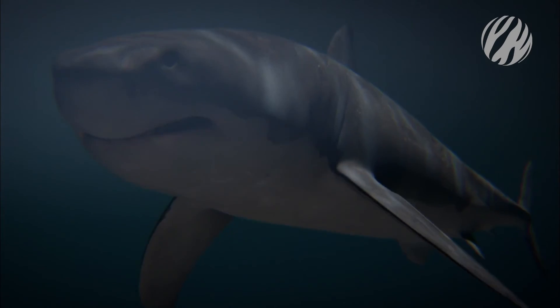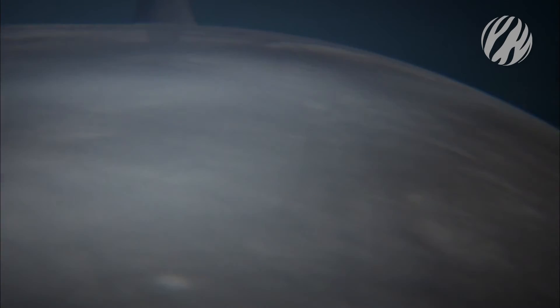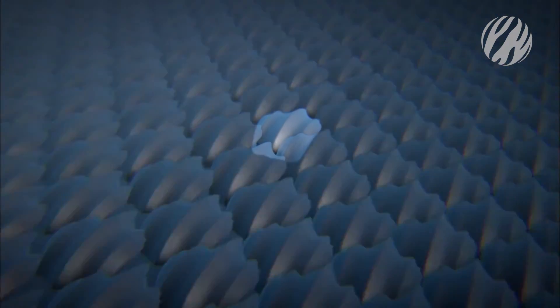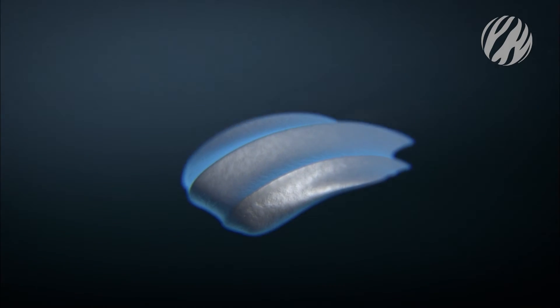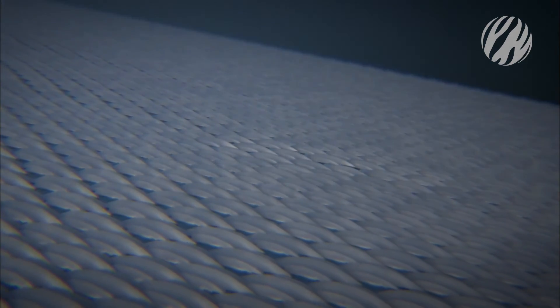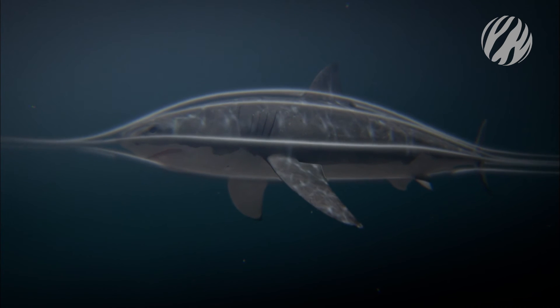The shark's streamlined body enhances its speed. Its skin is covered by millions of tiny teeth-like scales called denticles. These micro teeth overlap, creating a tough suit of chainmail armor. Unlike fish scales, which cause turbulence in the water, the shark's armored plates reduce drag, allowing the great white to reach speeds of up to 56 kilometers per hour in almost complete silence.